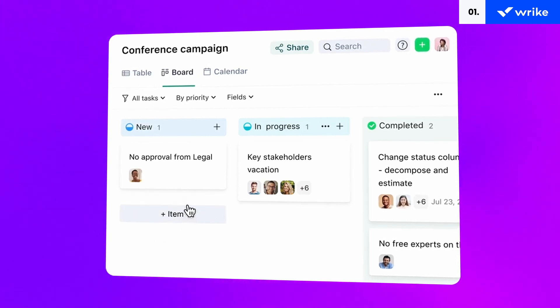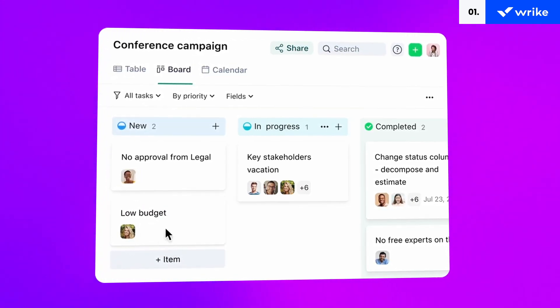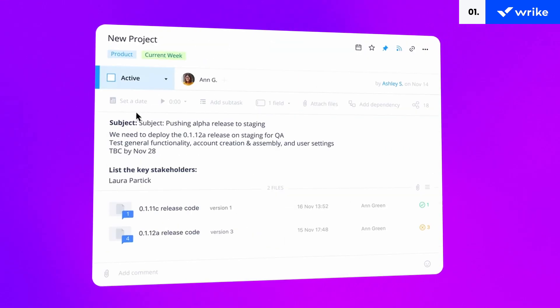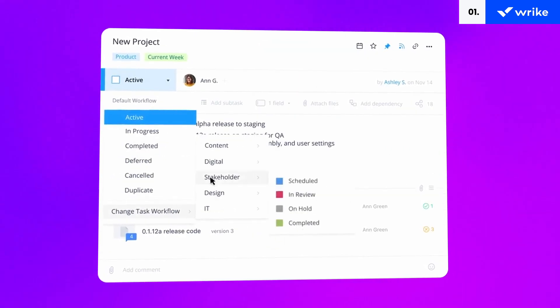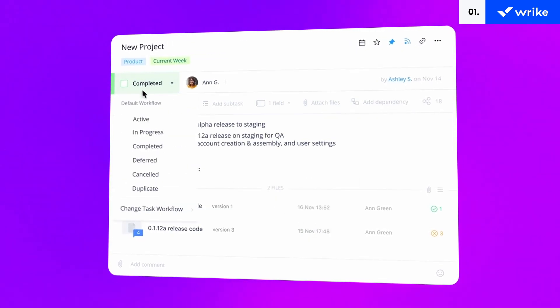Wrike includes a ton of features like task scheduling, resource management, timesheets, budgeting, reporting, Gantt charts, and collaboration support, all wrapped up in a user-friendly layout. Its proofing software offers valuable features for approving creative assets and it integrates nicely with other tools.